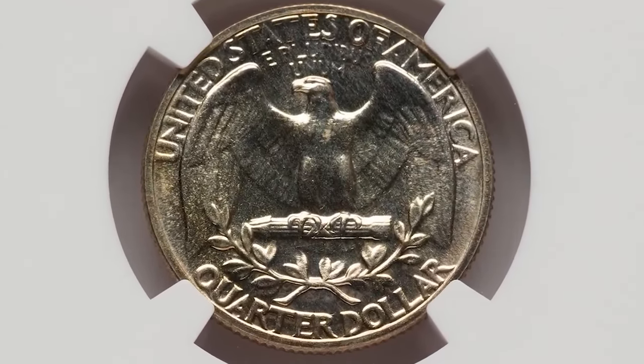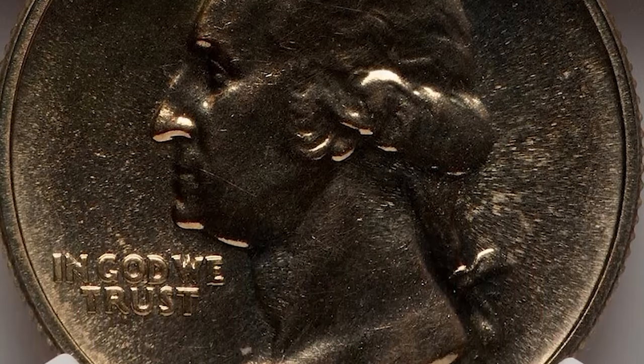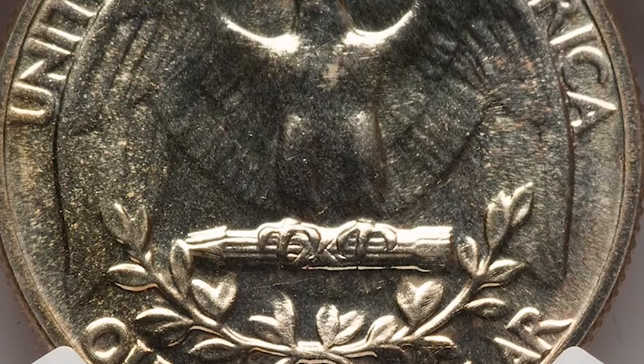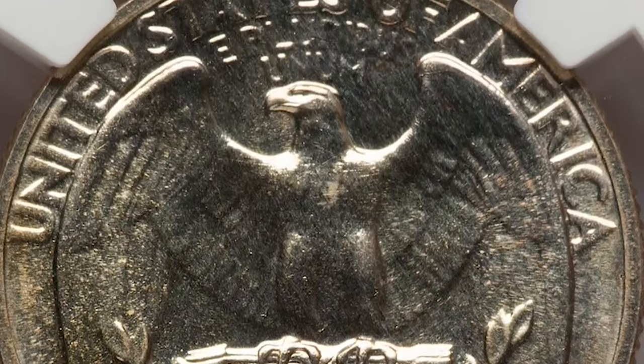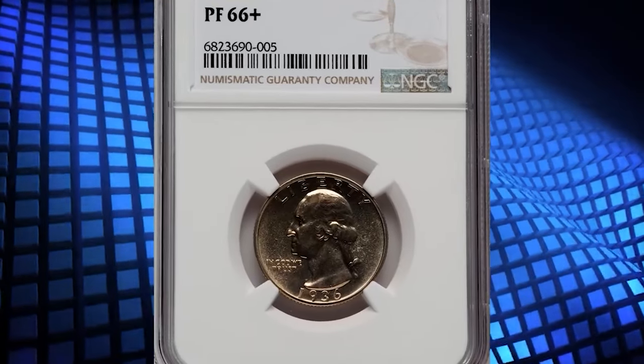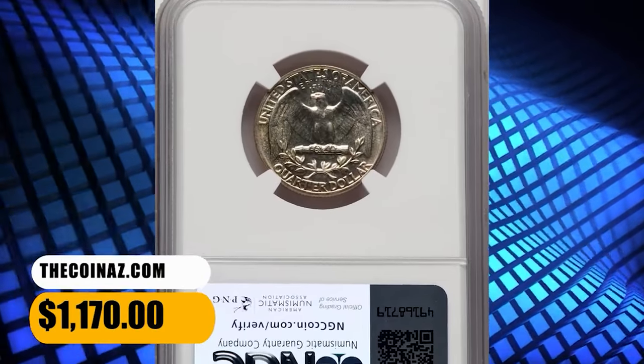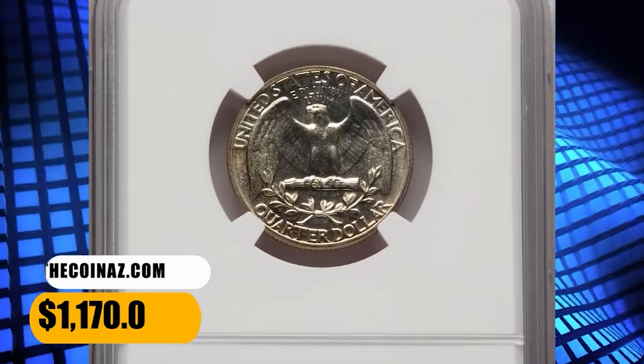PCGS reports 15 specimens in MS66 Plus grade with a guiding price of $2,750. MS67 specimens are scarce, while MS68 graded Proof Quarters are almost unheard of, with just a single specimen certified by PCGS so far. This elusive specimen was sold for $1,170.